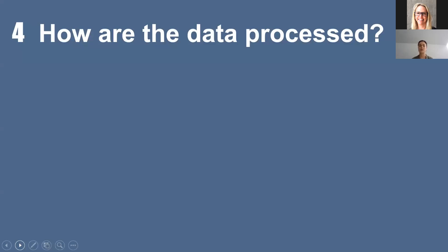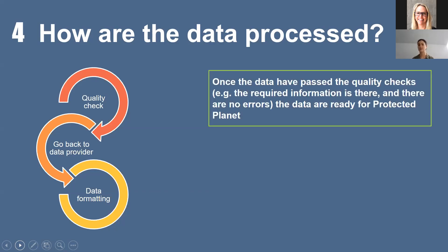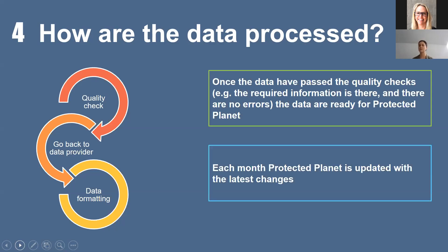Now, how is the data processed when you send it to us — how does it go from those tables into the online Protected Planet? We do a lot of quality checking and going back to the data provider, and this can take a number of days, weeks or months depending on the data. We check that the governance type fits IUCN governance types, that a reported area and management authority have been given, and check for duplicates. Once all data processing is done with the Bioparma partners, we format it so it's ready to go onto Protected Planet as soon as the next monthly update. We update Protected Planet every month with the latest changes.